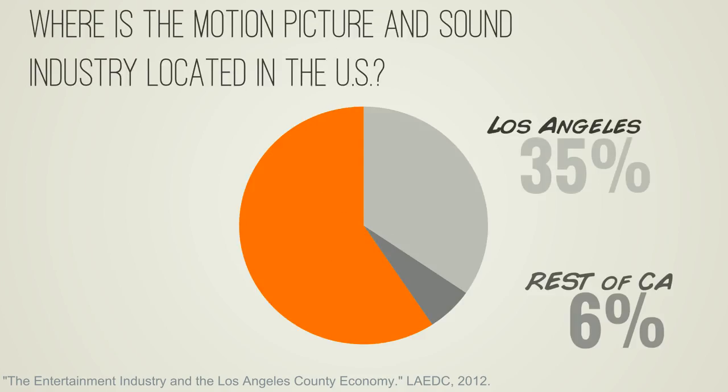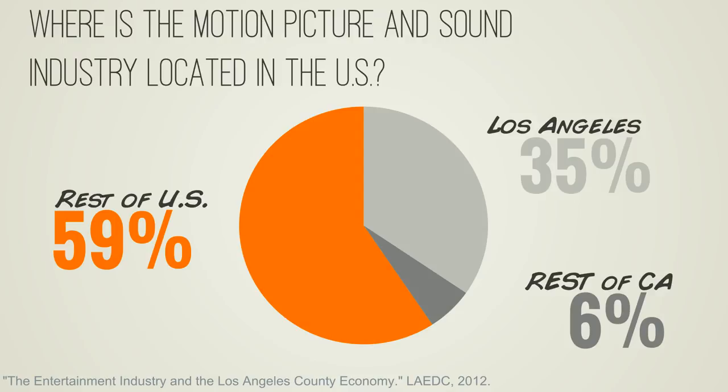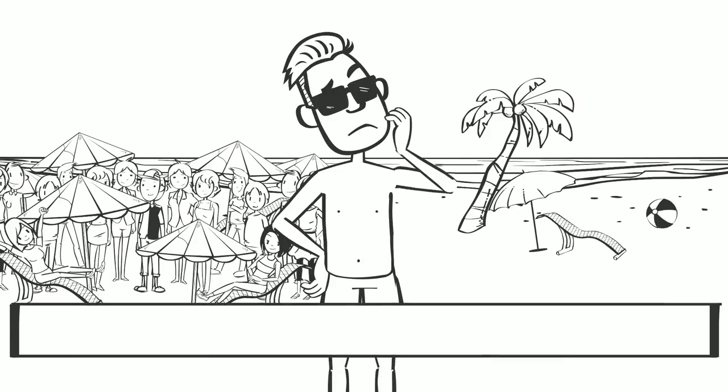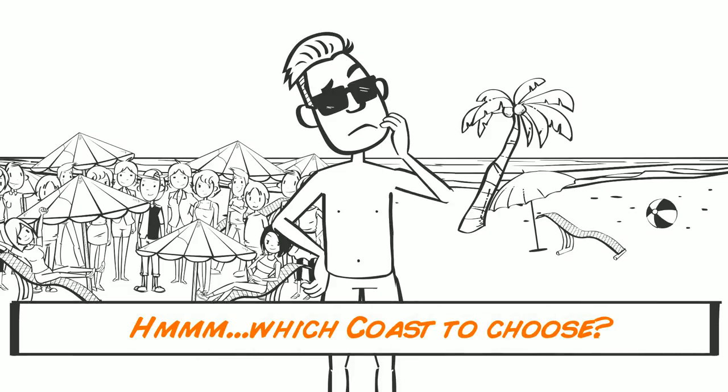It's easy to wonder why Florida would let this opportunity pass, especially with the abundance of talent emerging from highly regarded film and animation programs at the University of Central Florida and the Florida Interactive Entertainment Academy, Ringling College of Art and Design, Full Sail, and Florida State University. Most of the work that reaches Florida is on-site shoots rather than long-term productions. People who work in the industry will always follow the work where it exists, and for now, it always exists in Hollywood.